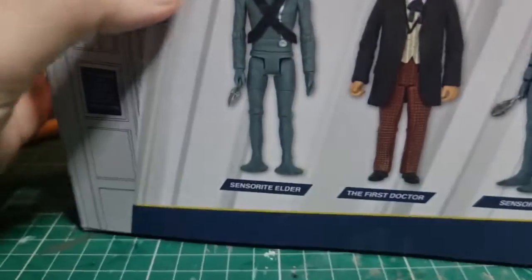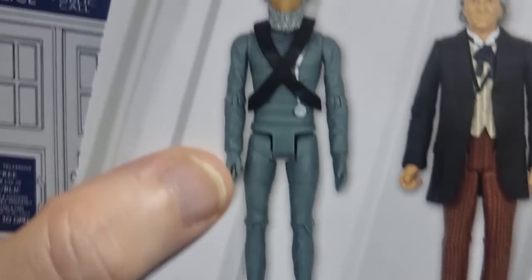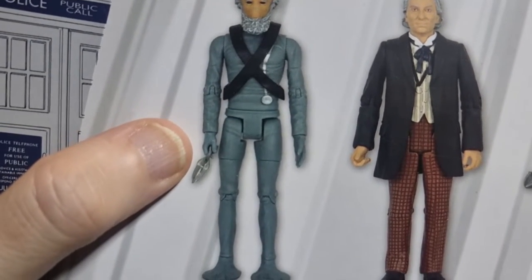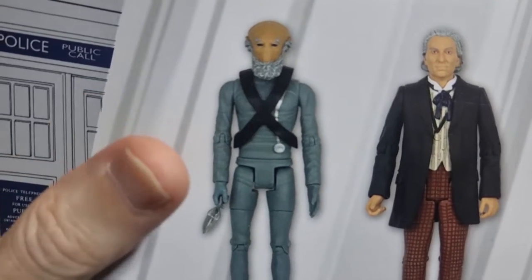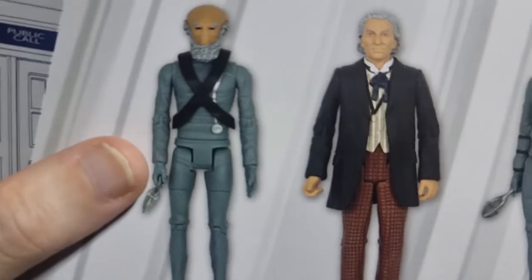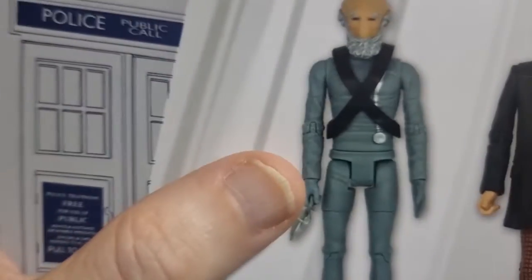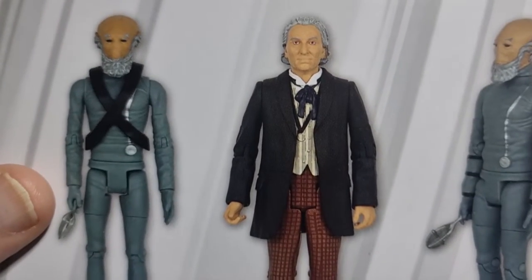The bodies are obviously sort of stock bodies from something — the feet are new and the head sculpt is new. But the Sensorites as a creature were short, fat, dumpy middle-aged men; these look a bit thin and svelte. Then there's a normal Sensorite — he's got the three armbands and the double sash, because that was how they told each other apart, which was an incredibly silly species really.